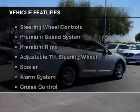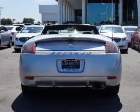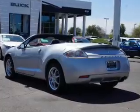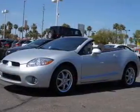The features include a power convertible top, Sirius XM satellite radio, steering wheel controls, a premium sound system, premium rims, an adjustable tilt steering wheel, a spoiler, an alarm system, cruise control, and keyless entry.